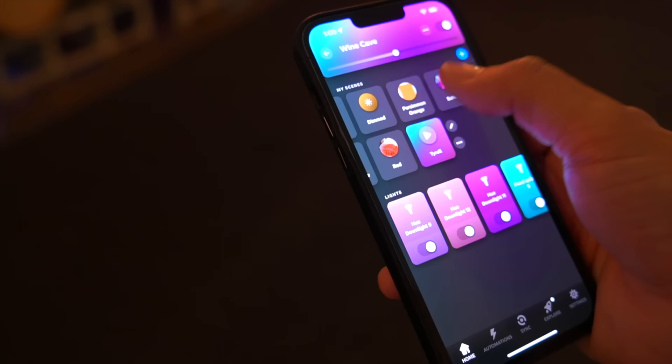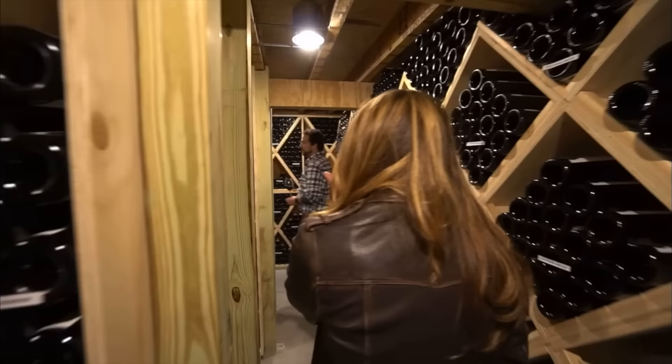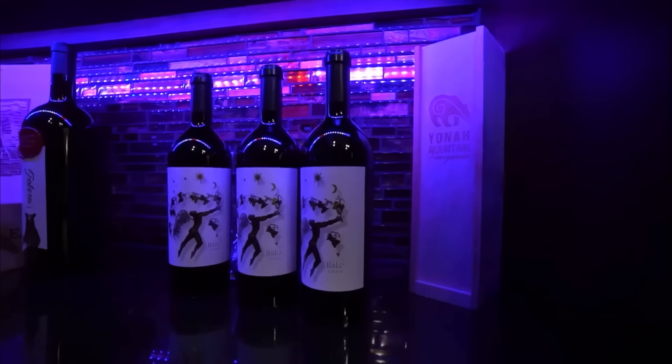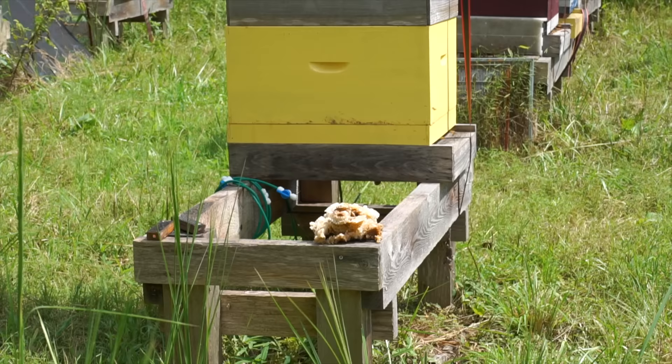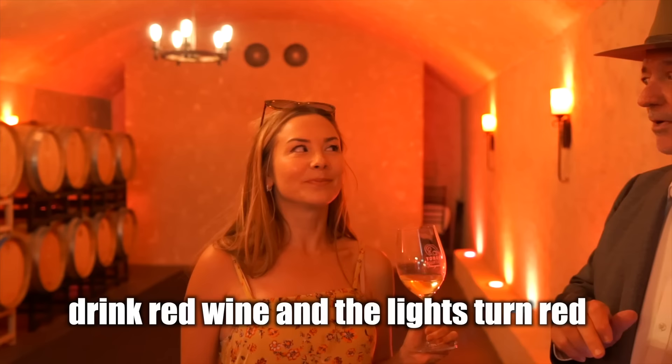The vineyard also features an electric forklift for cleaner, quieter operation, and 95% of the property runs on low-power LED lighting. All the lights are LED — they fit perfectly with the colored lighting aesthetic, they look beautiful, and LEDs are a cool-burning bulb so there's no extra heat. Out back you'll find 29 beehives, each producing as much as 40 pounds of honey per year.